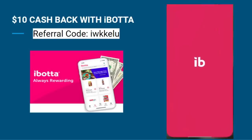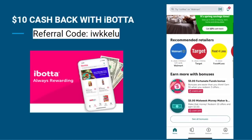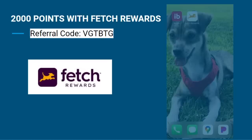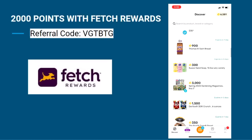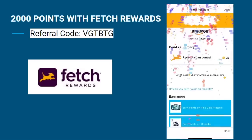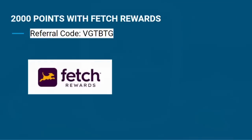We also have the Ibotta app, where you can get cash back when doing your grocery shopping. You can receive $10 when you sign up and upload your first receipt using the referral code on the screen. And to maximize your rewards, you can use a second app like Fetch Rewards to upload the same receipt — Fetch gives you points just for uploading any type of receipt, plus 2,000 points just for signing up with the referral code.